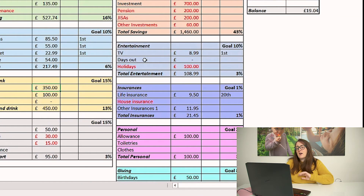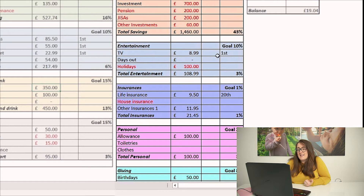For entertainment, we're still paying for Netflix. We don't have a TV licence because we don't watch BBC. Days out still won't be a thing because I don't think I'll be allowed out anywhere until the 29th of March anyway, so I'm not worried about having budget there. I do want a holiday though — I'm optimistic after the lockdown roadmap announcements, and I think we might actually get away. We've already got some money set aside for holidays and I'm going to add a bit more because I'm feeling more optimistic.